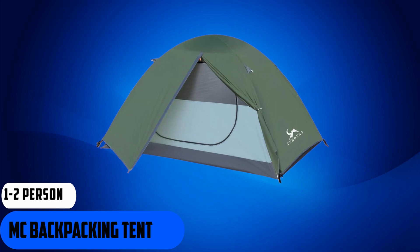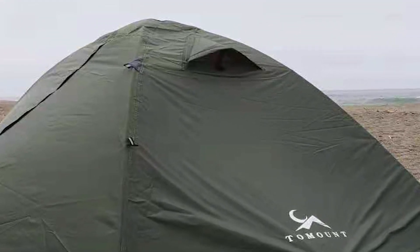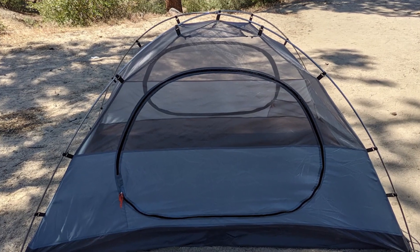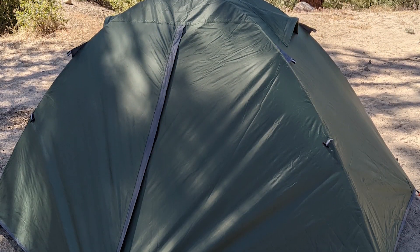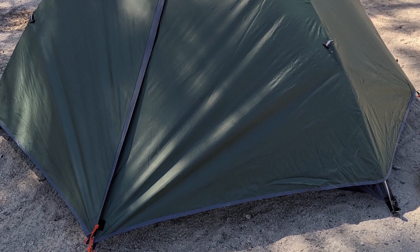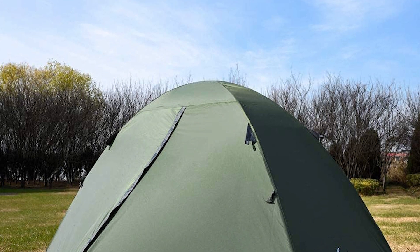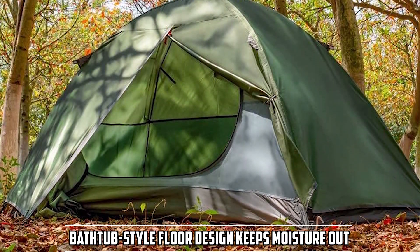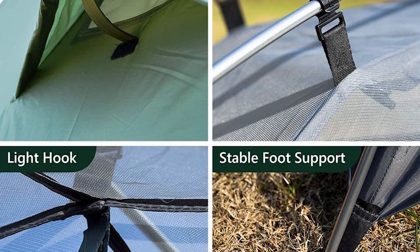At number 4, we have the MC Backpacking Tent 1-2-Person Waterproof Lightweight Tent, designed to provide reliable protection in a compact and portable package. It offers a cozy space for solo adventurers or couples, with the interior comfortably accommodating one person plus some extra room for gear. It offers excellent value for money, particularly for solo campers and couples on a budget. Setting it up is straightforward and can be accomplished in minutes even for novice campers, thanks to color-coded poles and clear instructions. The freestanding design allows you to choose your ideal campsite without being constrained by terrain. The seams are adequately sealed and the bathtub-style floor keeps moisture out, providing reliable protection during three-season camping trips.